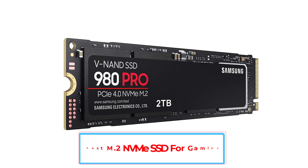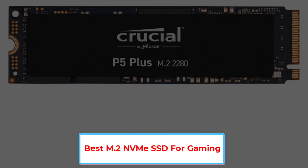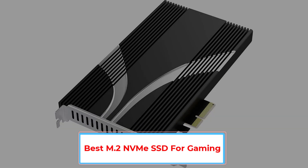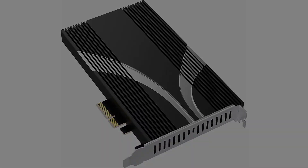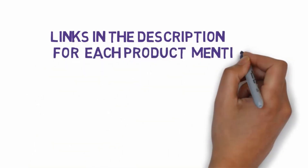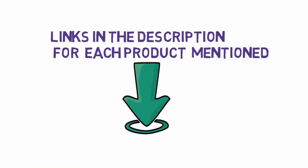Are you looking for the best M.2 NVMe SSD for gaming? In this video we will look at five of the best M.2 NVMe SSDs on the market. Before we get started, we have included links in the description so make sure you check those out to see which one is in your budget range.